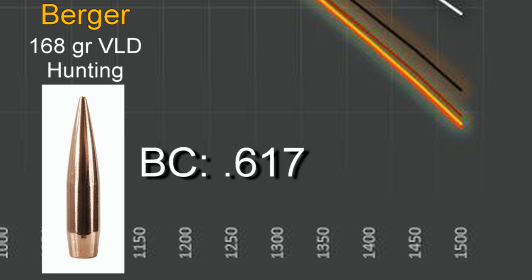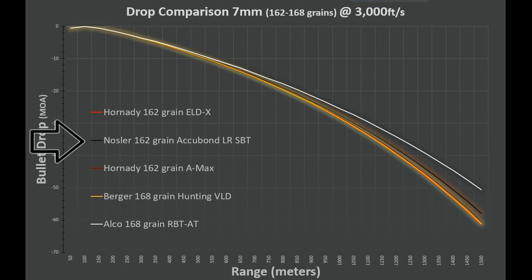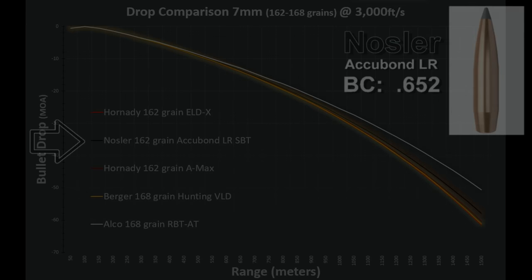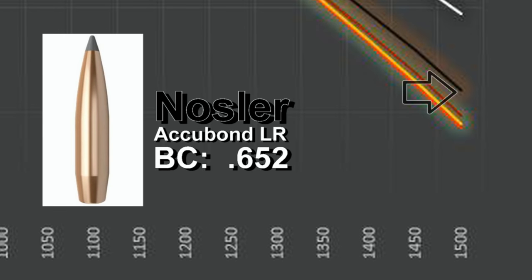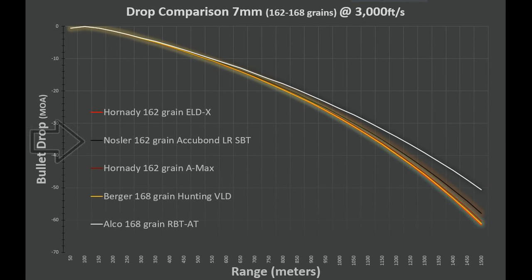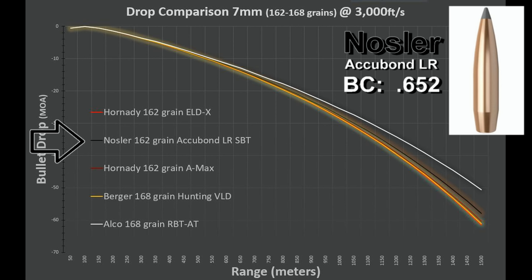The heavier 168-grain Berger is pretty comparable to the 162-grain Hornady A-MAX and ELD-X — they're all in the same general ballpark externally. If you look at the Nosler 162-grain AccuBond Long Range SBT, it has a little bit better ballistic coefficient, which results in a significantly higher impact at the same velocity — you'll have to adjust a little less on your scope. That's advantageous for hunting when you need some forgiveness making a hasty firing solution. The AccuBond is also one of the standards for excellent terminal ballistic performance, with good controlled expansion, though they are a premium-priced bullet.